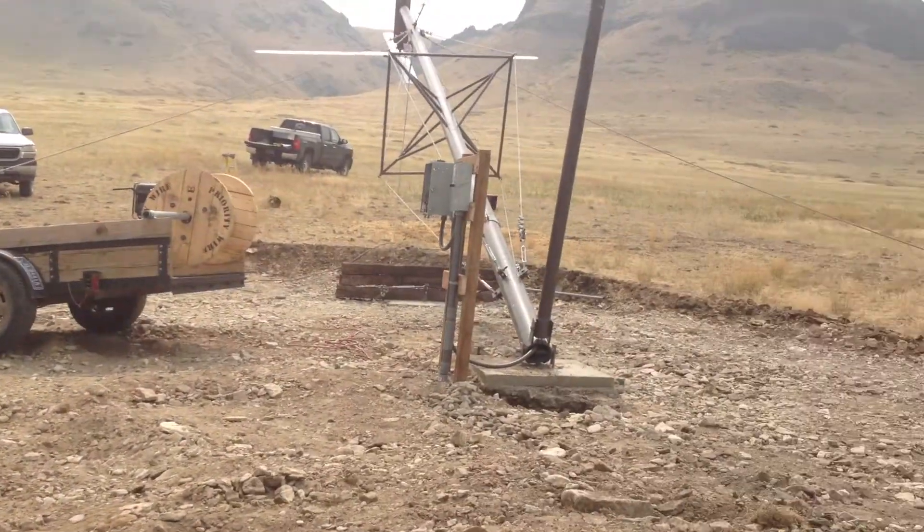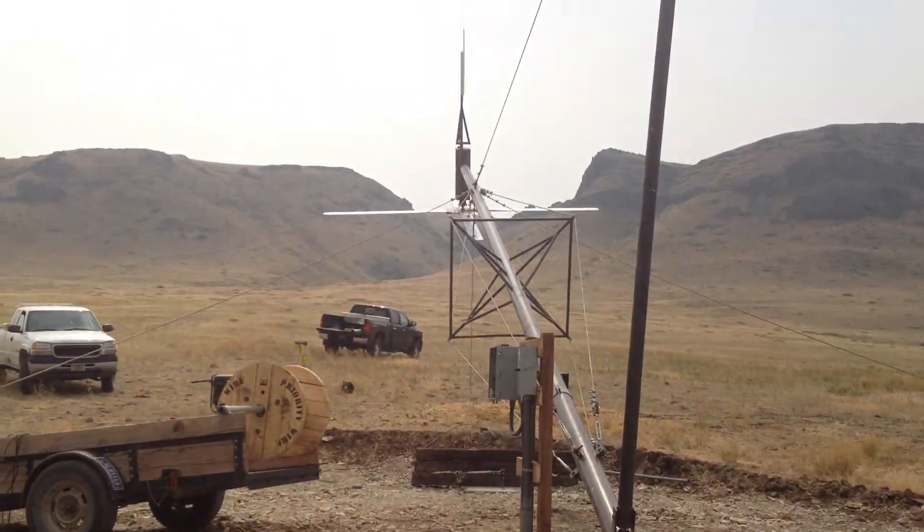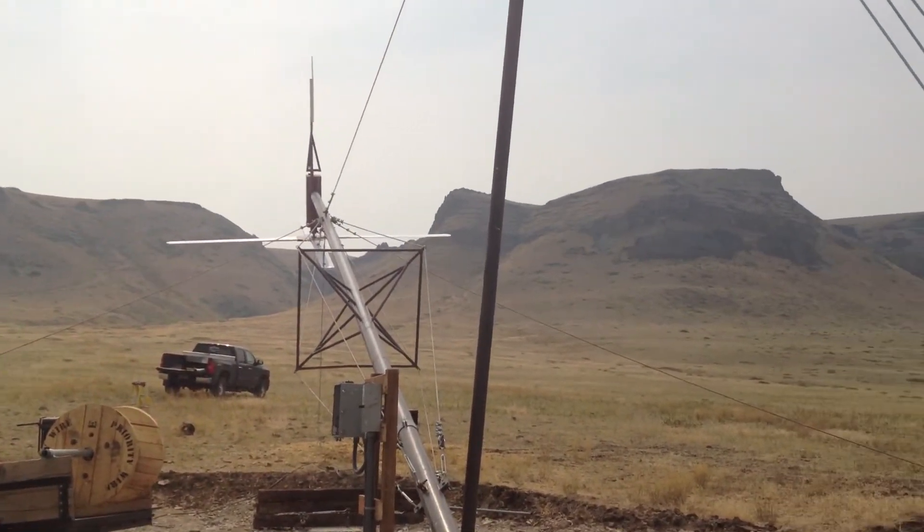See, it's supported by two cables, one on each side. And that is one monster turbine.